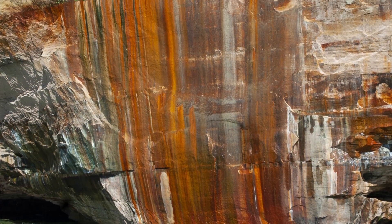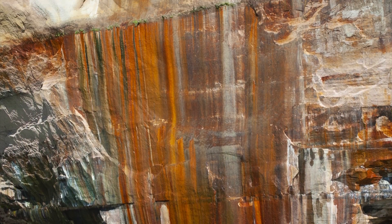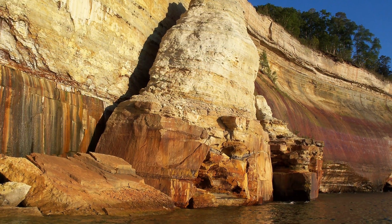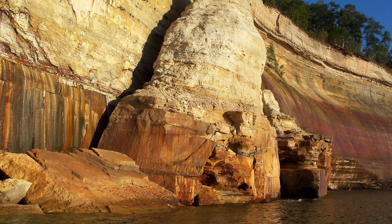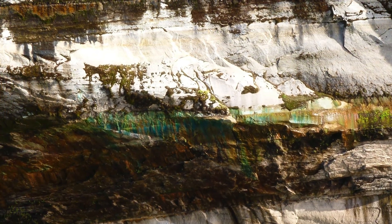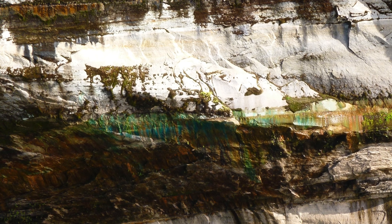The orange and brown staining is caused by iron. The white stains are caused by limonite. Black stains are caused by manganese. And although not as abundant as the other colors, blues and greens are caused by copper.